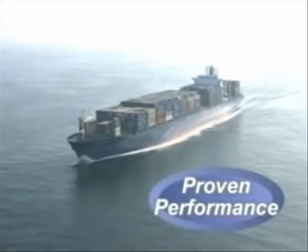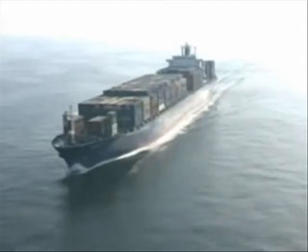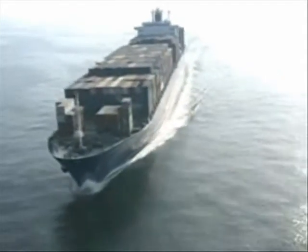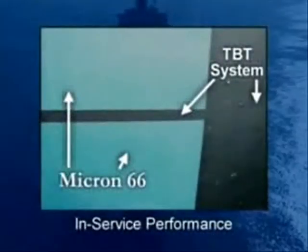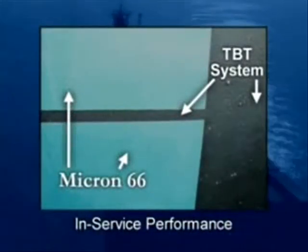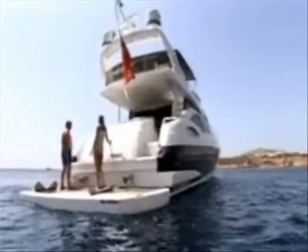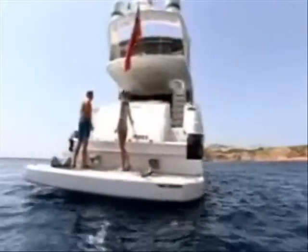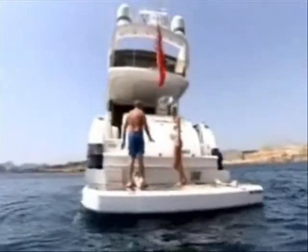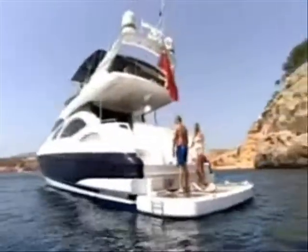The SPC technology behind Micron 66 has been used successfully for more than a decade on over 5,000 commercial ships worldwide. The results prove that its performance equals, and in many cases, outperforms the TBT systems. This is because the BioLux SPC technology used in Micron 66 incorporates advanced biocides that give outstanding protection against all types of fouling, from slime and algae, to weed and shell fouling.